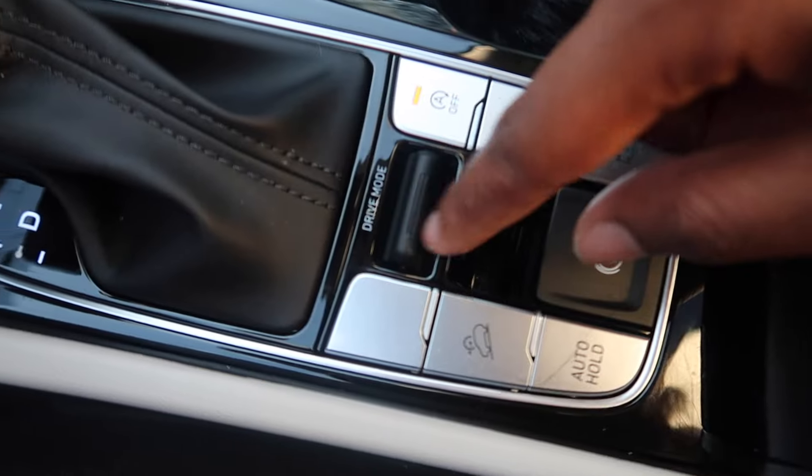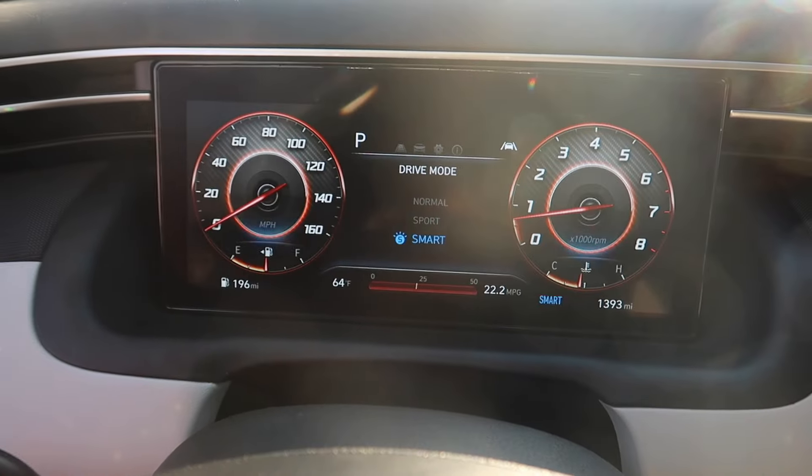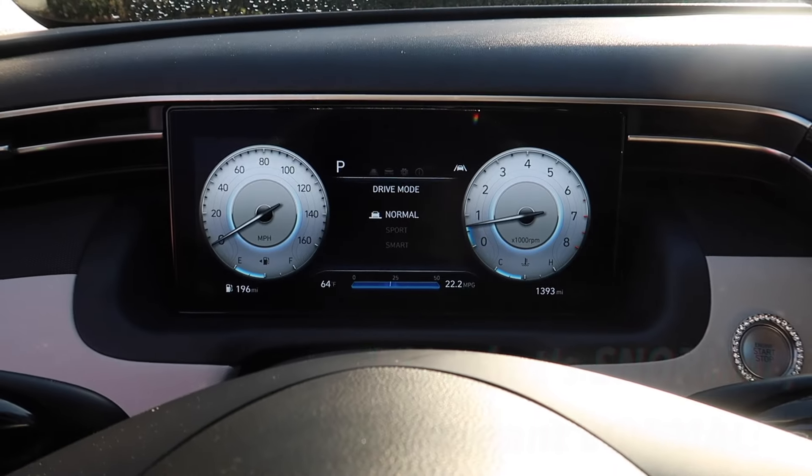This is the parking brake. I also do have drive mode — right here I can change the mode. We have sport, smart, and normal. I usually do it in normal.